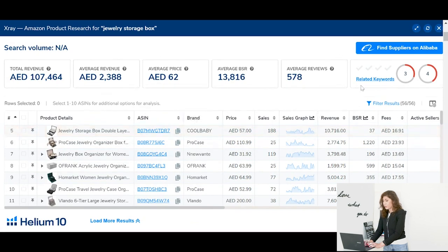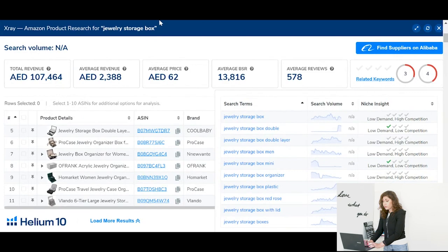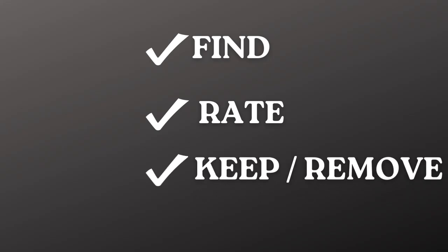Most of the sales are going to Cool Baby, so it might be that this brand is very well known. After you look at all of those details, this is where you will decide whether to add this product to your product research sheet or remove it. Based on the criteria we just saw, I would suggest this is a good product to add, however you would need to do a little bit more deep diving to understand why the Cool Baby brand is doing so many sales whereas the others are not getting enough.